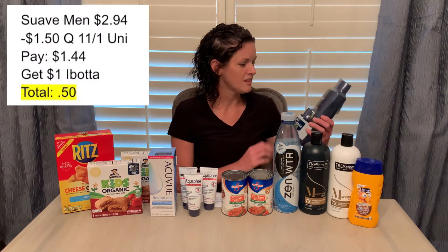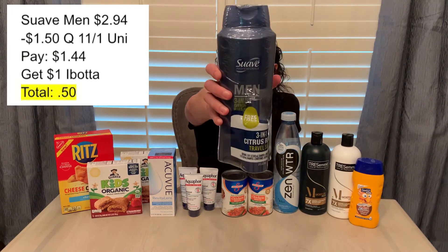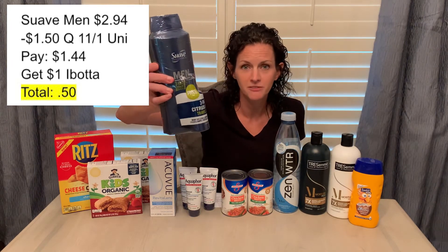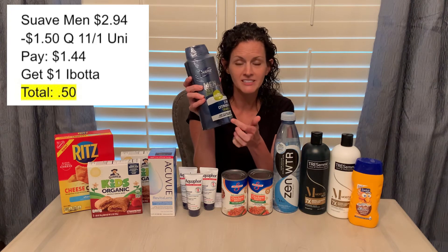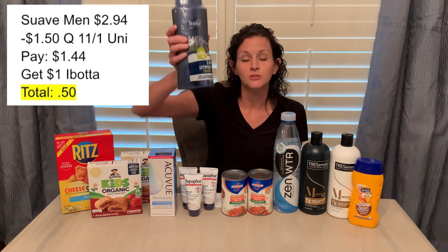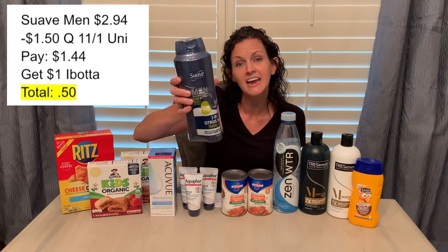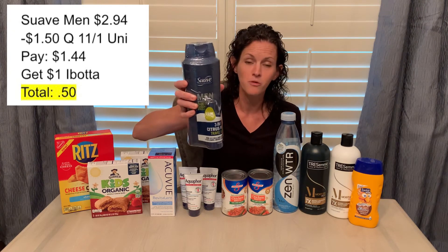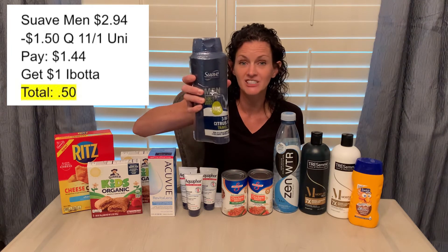Starting with the Suave Men — this was priced at $2.94. There are a number of different varieties; I grabbed this one because it also included a travel size, and it was the same price as the ones without a travel size. There is a $1.50 off coupon in the November 1st Unilever insert, so you'll pay $1.44. Ibotta is giving back $1 on this item, making it just $0.50.